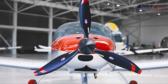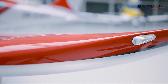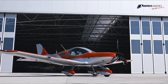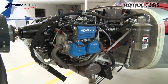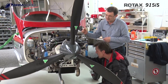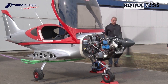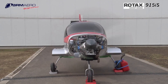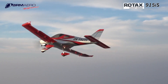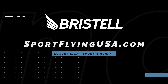If it looks good, it usually flies good — the Bristel series of aircraft is proof of that. Furthering their legacy of safety and efficiency, Bristel is proud to feature the Rotax 915 iS turbo in the current lineup of aircraft. The 915 iS turbo powerplant offers more power than ever before in a light sport aircraft. Learn more about Bristel at www.sportflyingusa.com.